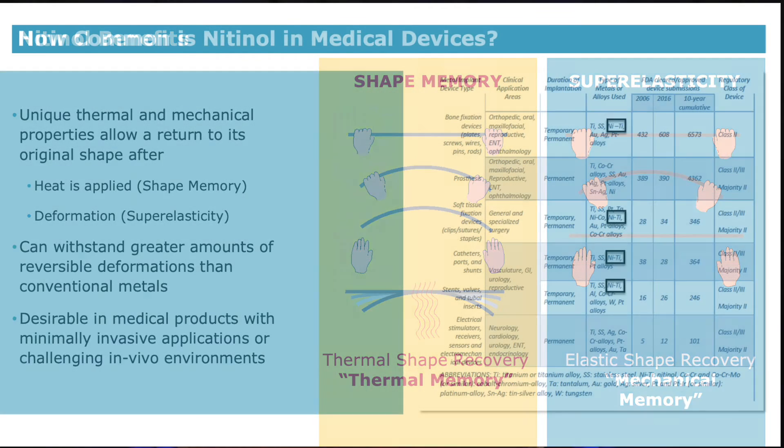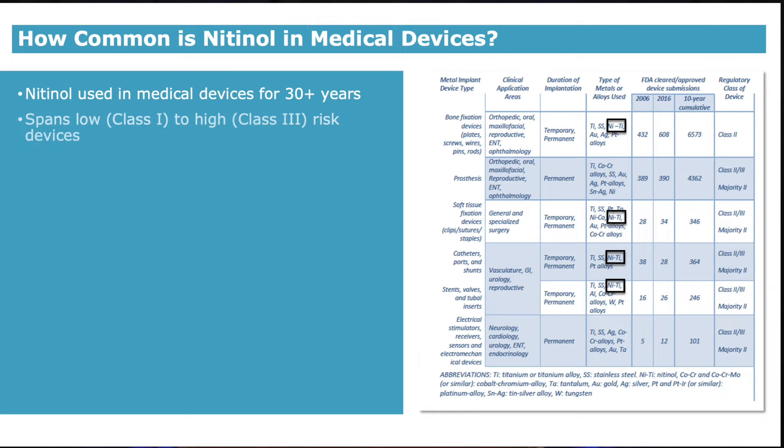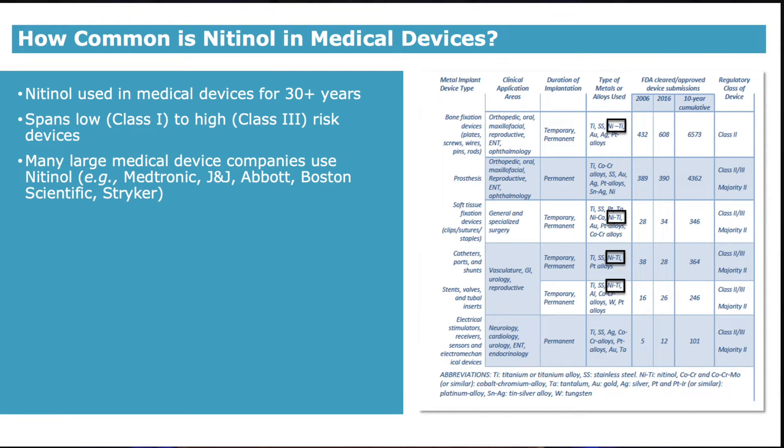Nitinol is a common metal used in medical devices. It has been used in medical devices for over 30 years, and nitinol-based devices span low class 1 per the FDA to high risk class 3 implants. Many of the large medical device companies, such as Medtronic, J&J, and Abbott, have nitinol implants that span cardiovascular, orthopedic, respiratory, ophthalmic, and many other product areas.